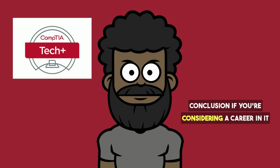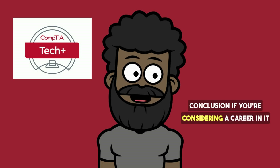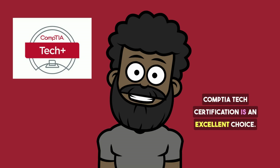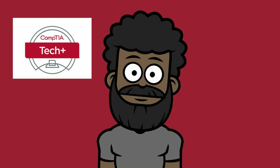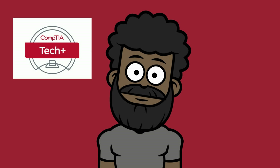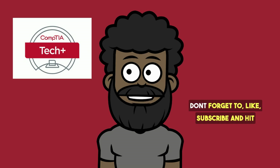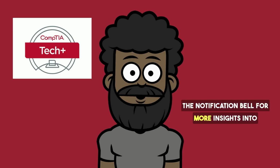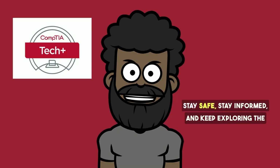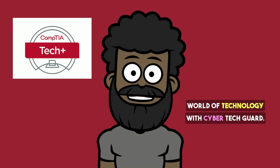If you're considering a career in IT or looking to solidify your foundational knowledge, the CompTIA Tech Certification is an excellent choice. It prepares you for more advanced studies and certifications, opening doors to various opportunities in the tech industry. Don't forget to like, subscribe, and hit the notification bell for more insights into IT certifications, cybersecurity tips, and tech news. Stay safe, stay informed, and keep exploring the world of technology with CyberTechGuard.